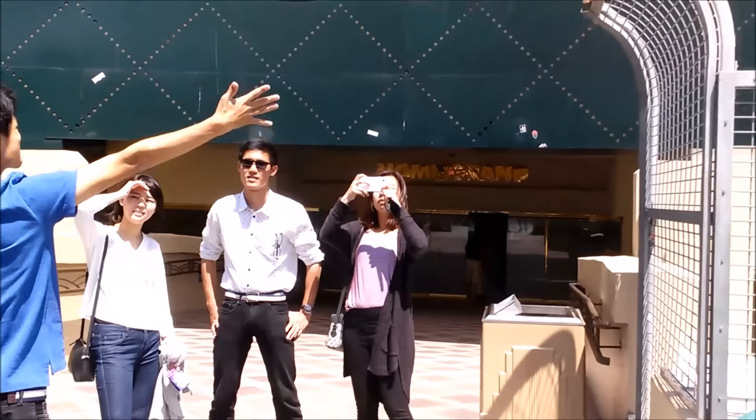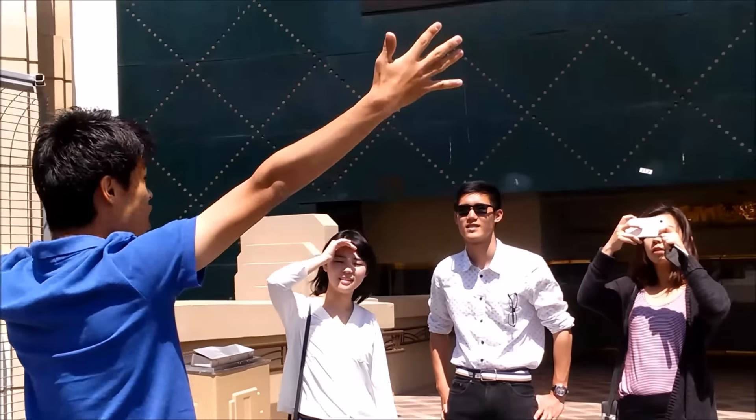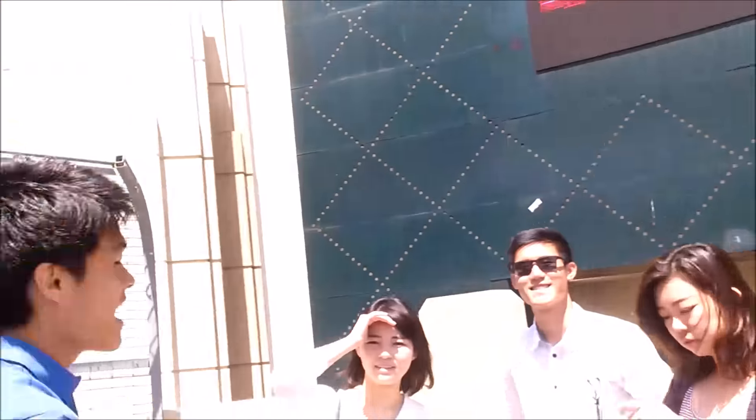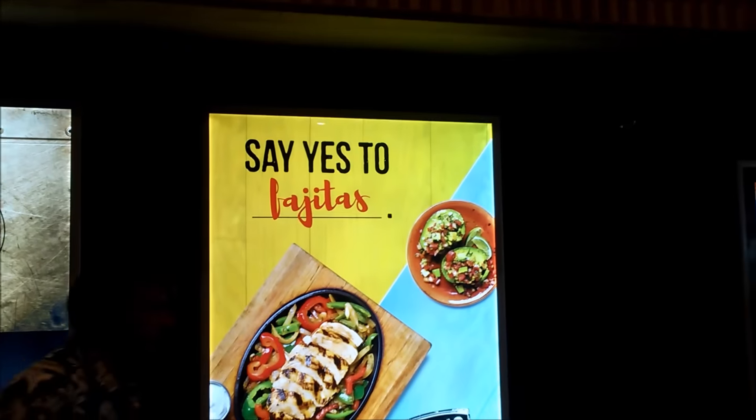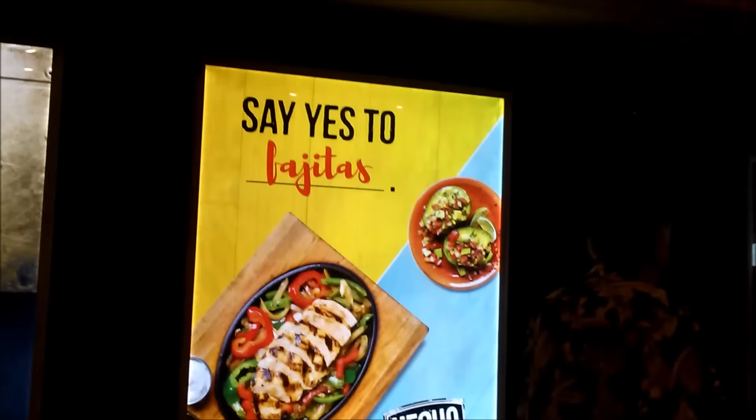Let's go inside the MGM. And this guy is winning, apparently. Now I can put Shifty down over here. We'll walk through the MGM Grand. Oh, say yes to fajitas — you don't have to break my arm! I'm not going to do too much in here; I don't want security coming down on me. We're just going to walk through.